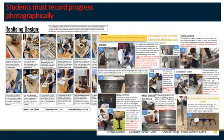Once the project is made, these examples show how the photographs are annotated and presented in the portfolio to show each stage of manufacture.